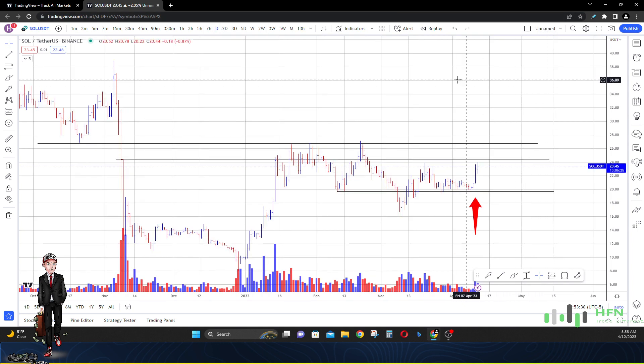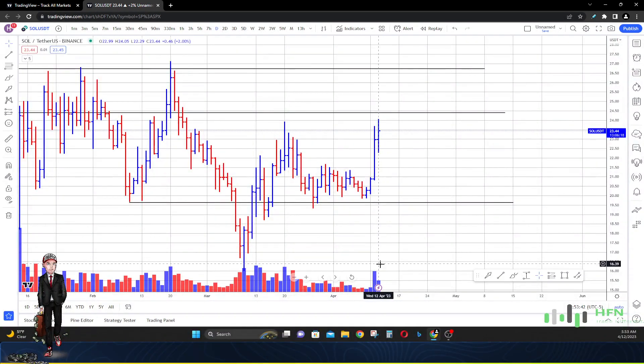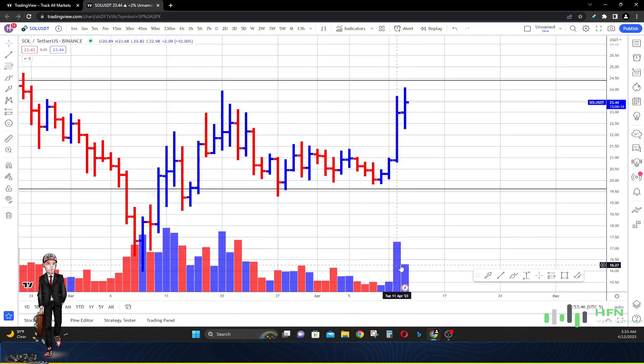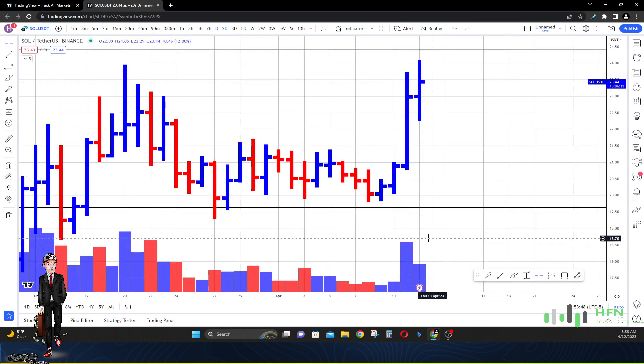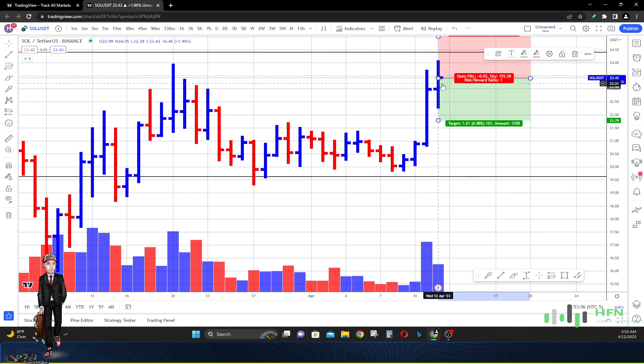One thing I'm here to tell you as well: currently we're definitely seeing an increase in volume from yesterday, and even on today's price action the amount of volume coming through tells me that there are individuals trying to take profit. So be prepared for price in Solana to initially go down.